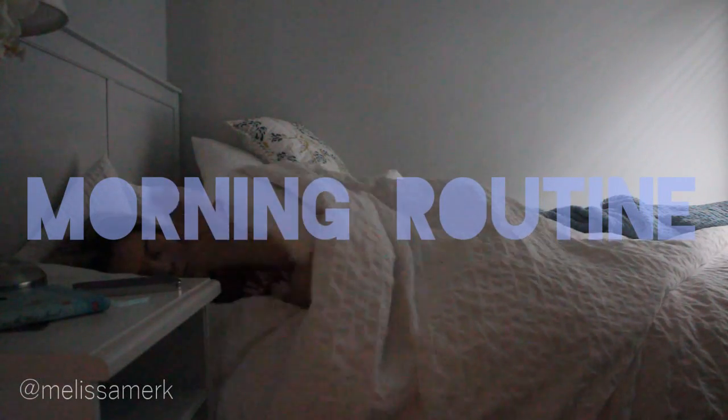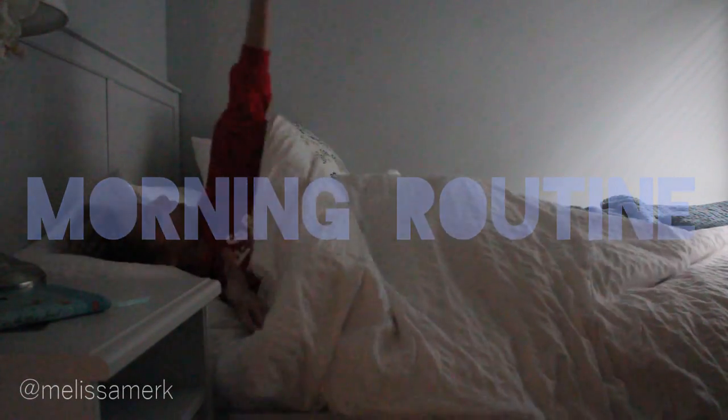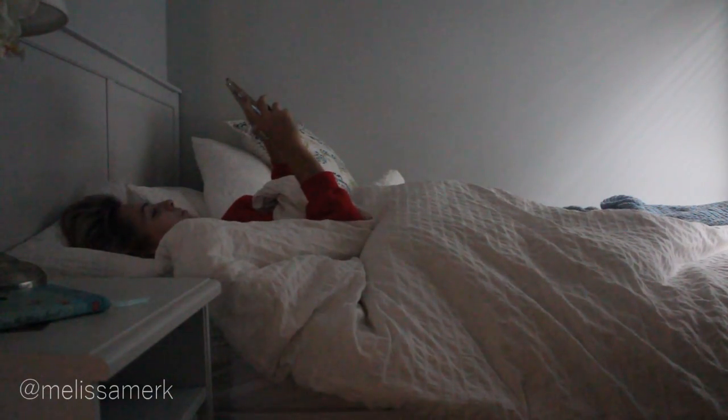Hey guys, so today's video is going to be my winter morning routine. Even though it's not technically winter yet, it feels like winter, so we're just going to go with that. The first thing I do in the morning is go on my phone, and it takes me a little while to wake up.